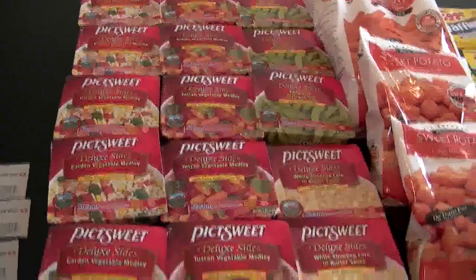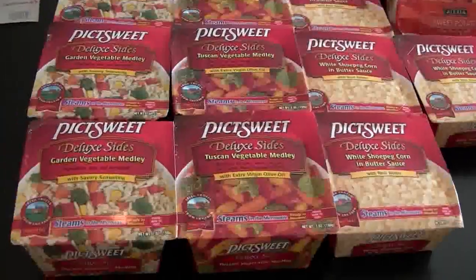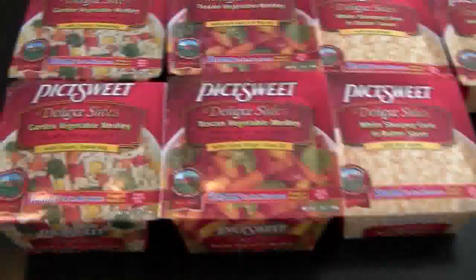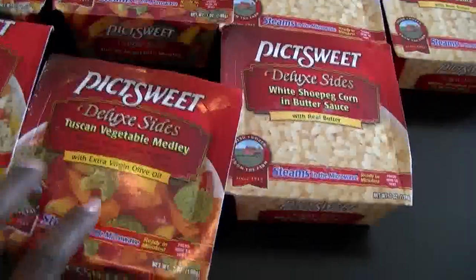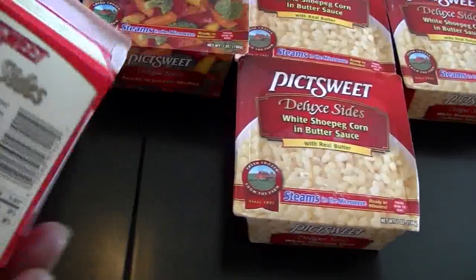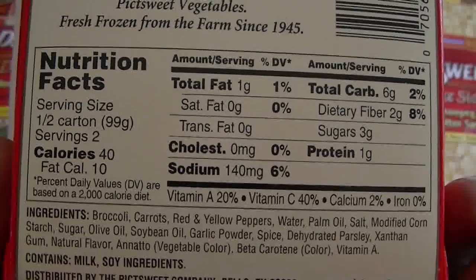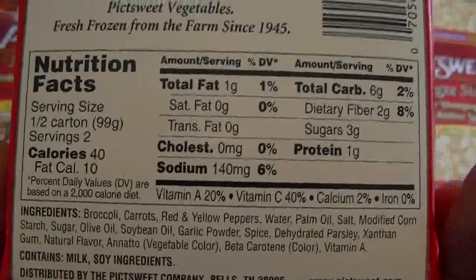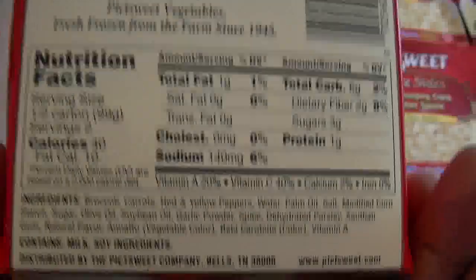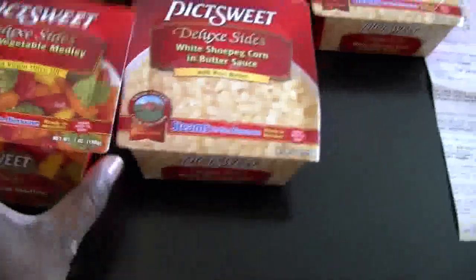I went to Safeway over here. As you can see, I picked up a lot of the Pick Sweet vegetables because I absolutely love these. This is a great way to take your food to work, save money, and stay on a diet. These are individual portions, already seasoned, they taste great. If you eat the whole thing that's only 80 calories and two grams of fat — you can't beat that.